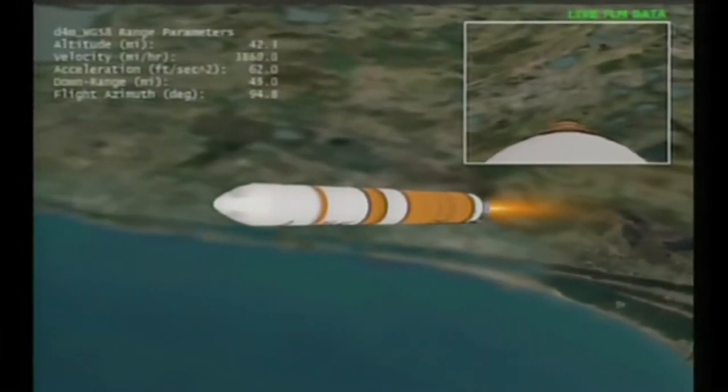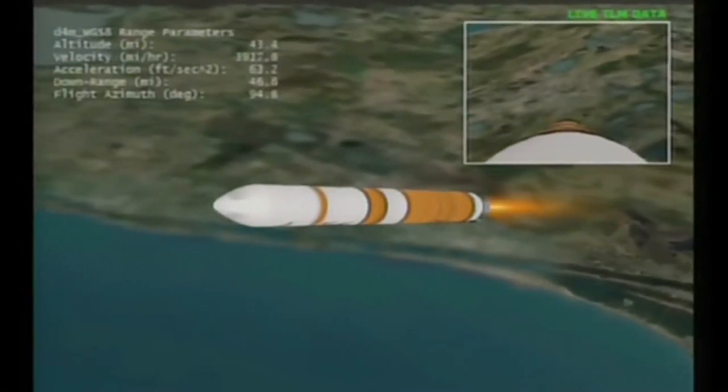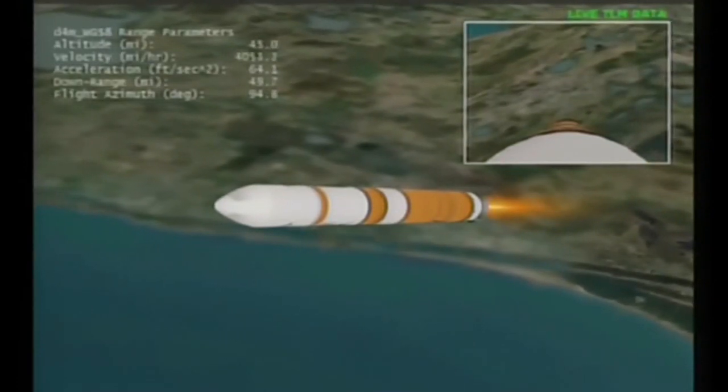Delta 4 is now 35 nautical miles downrange — correction, 40 miles in altitude, 55 miles downrange, traveling at over 4,000 miles per hour.